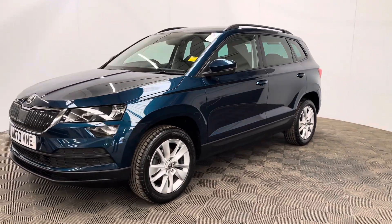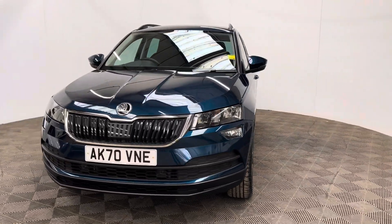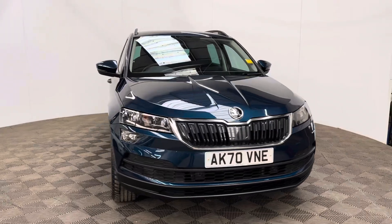If you have any questions or you'd like to book a test drive, please give us a call — the number is 01525 305016. Thanks for watching.